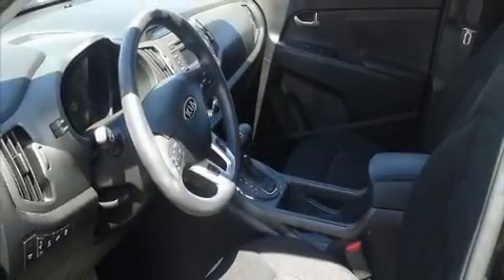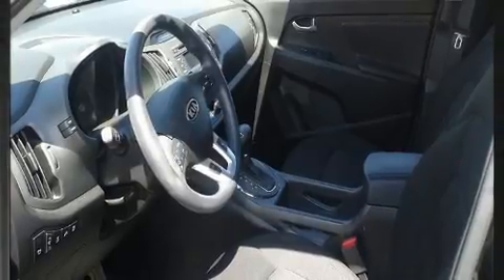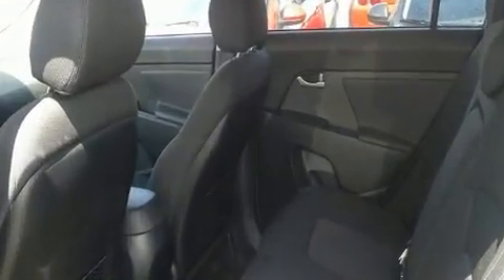Climb inside the 2012 Kia Sportage. It features all-wheel drive versatility, an automatic transmission, and a 2.4-liter four-cylinder engine.